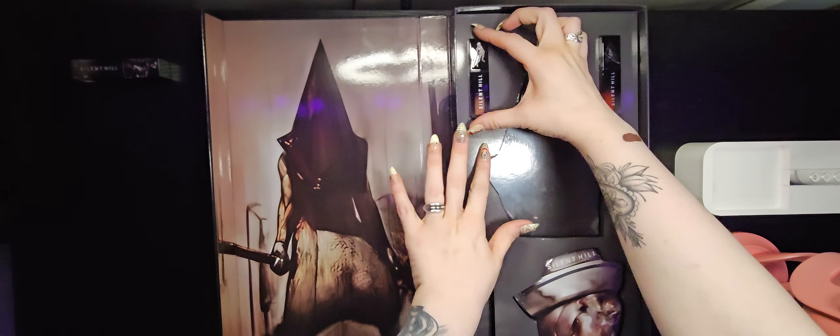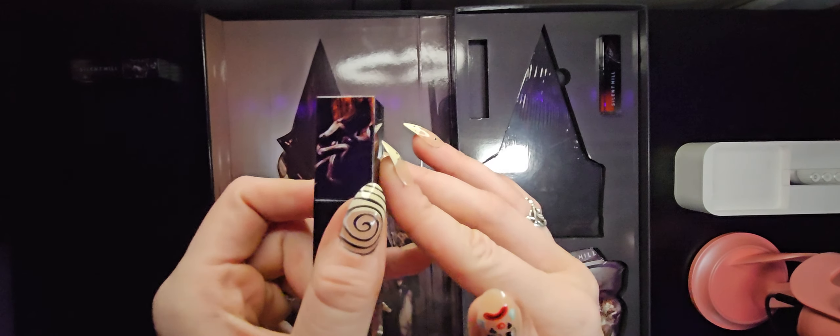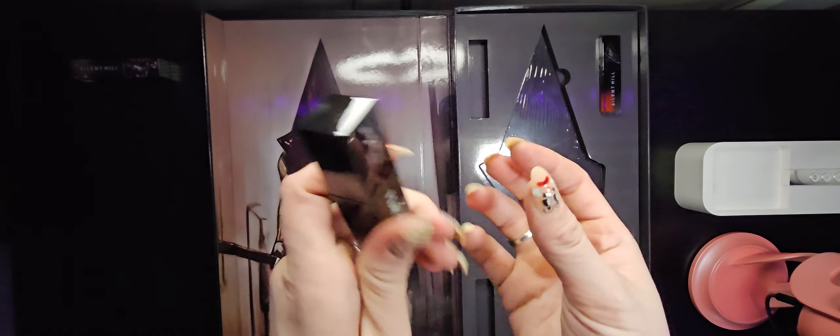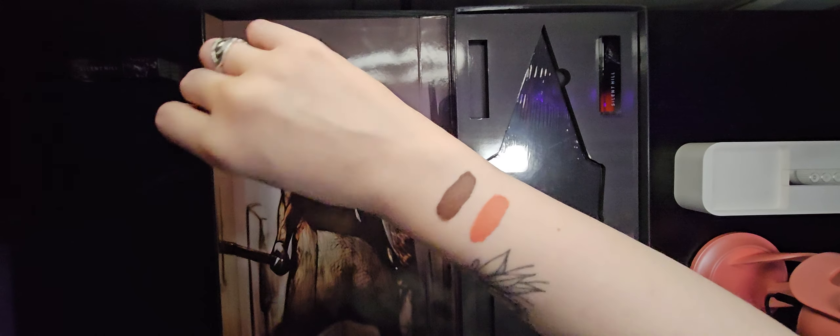Our next color is called Flesh. Of course we've got a little monster here and our bubble head nurse again. I'm gonna swatch this as well. This is a nice peachy color — very good neutral, like an orange-ish peach. And as you can see next to Alone, it's quite a different color.